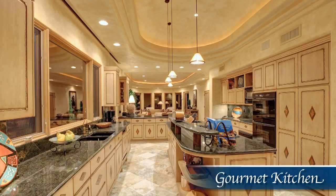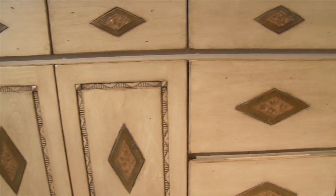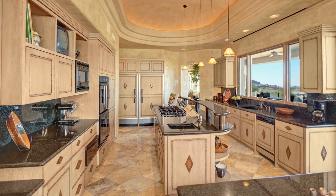The kitchen, which opens to the relaxed yet refined family room, shines with inlaid copper accents, a gleaming granite cooktop island, and all of the luxury culinary conveniences you could want.